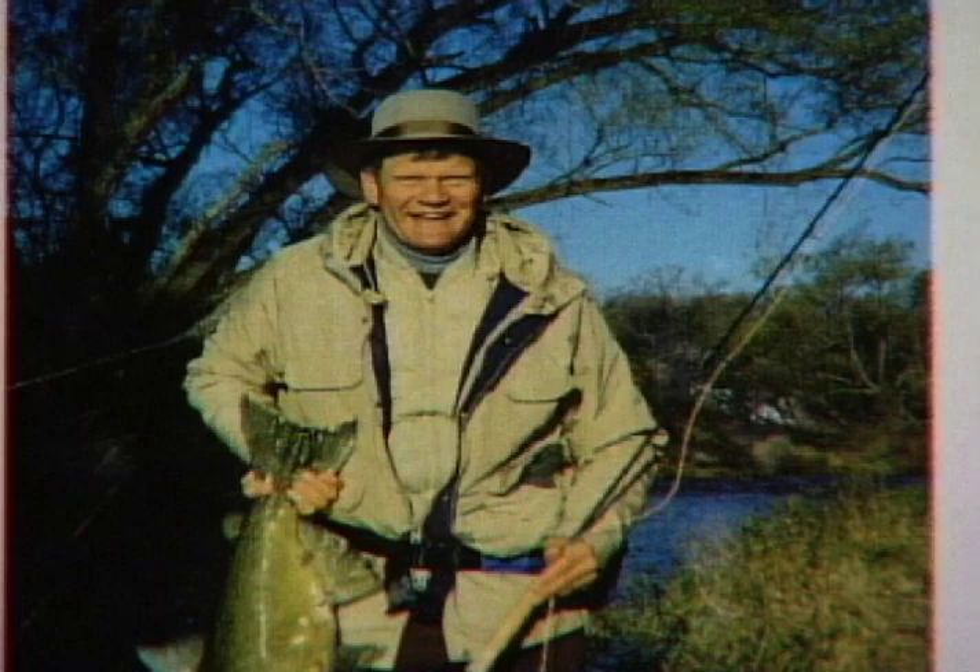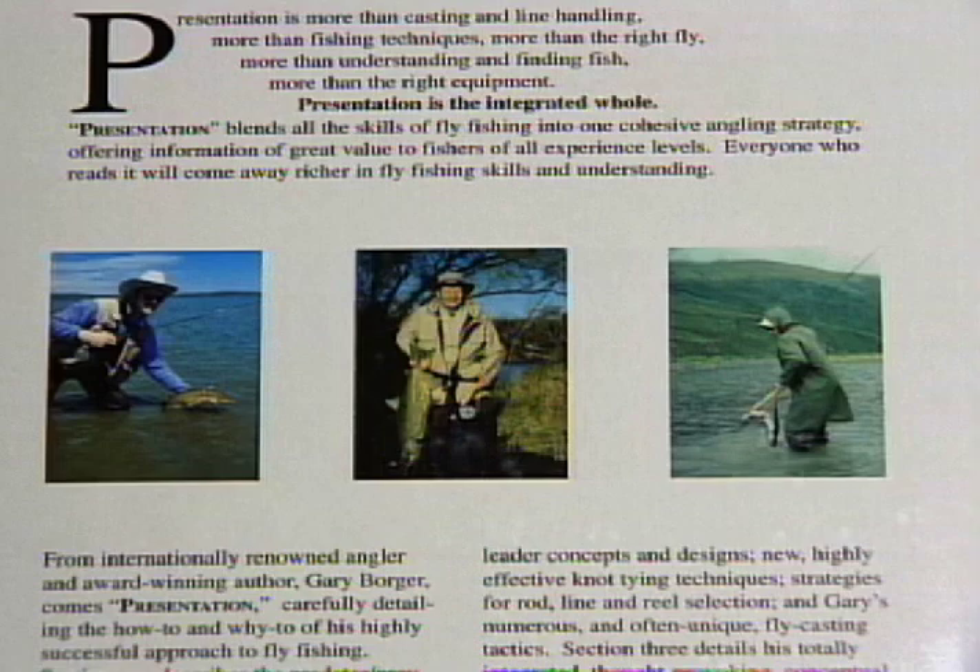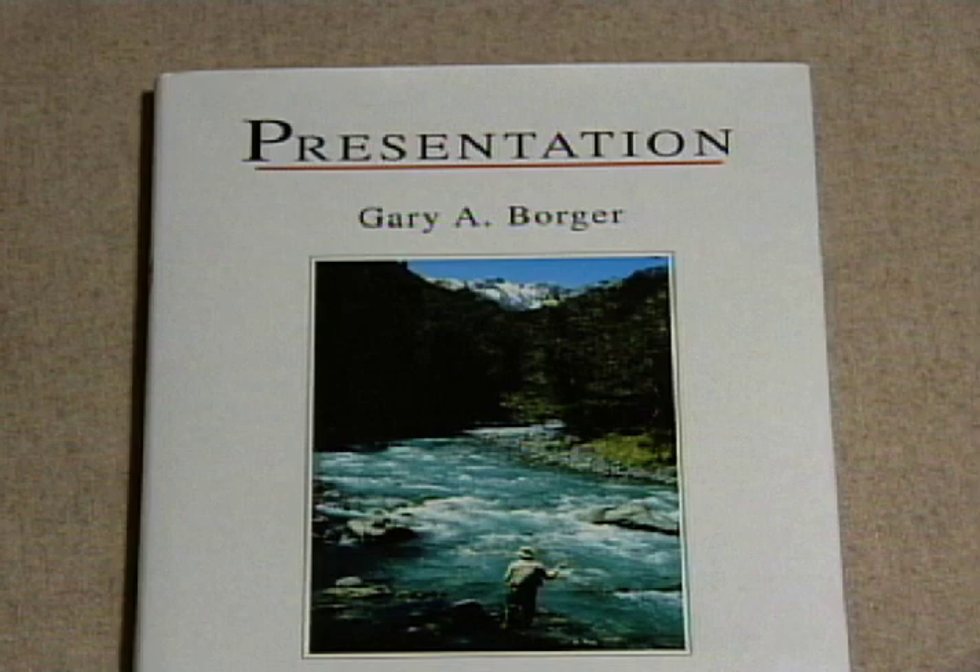This is one of the finest books ever written in American fly fishing literature — definitely the book that you need for our tough, tough trout streams.